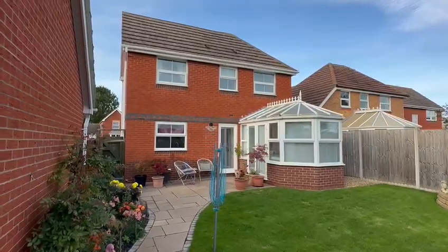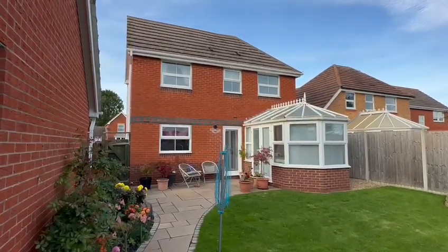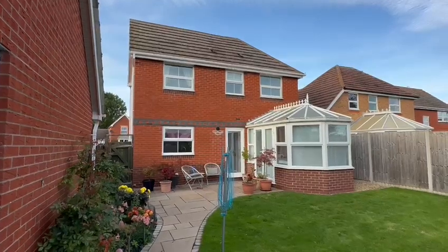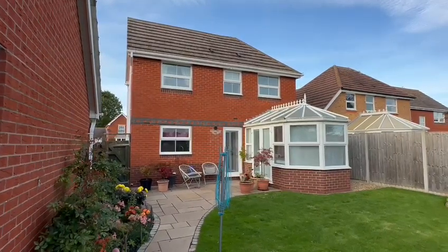So looking back towards the house now, there's number six Malvern Place in Barterstree — an impressive three bedroom detached house in this highly sought after village location. If you'd like to arrange a viewing please contact the office.